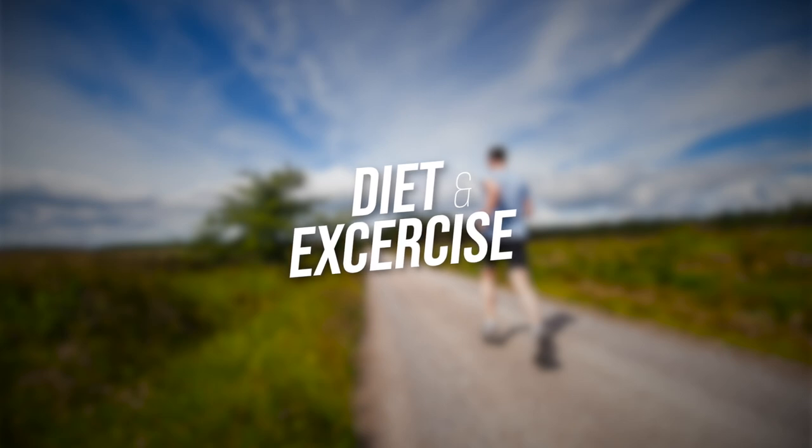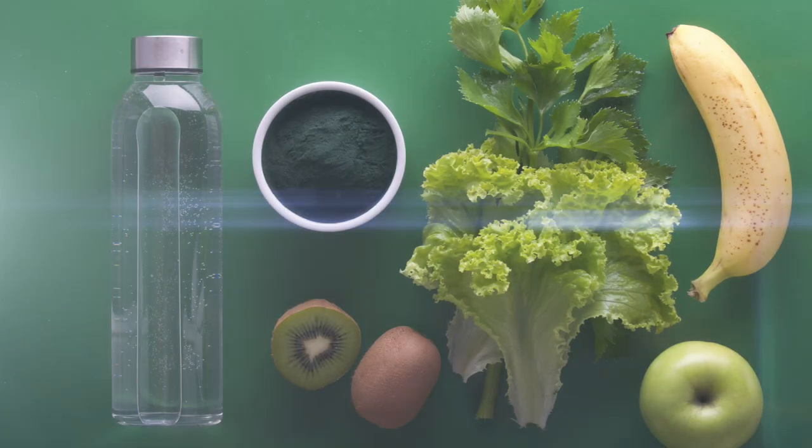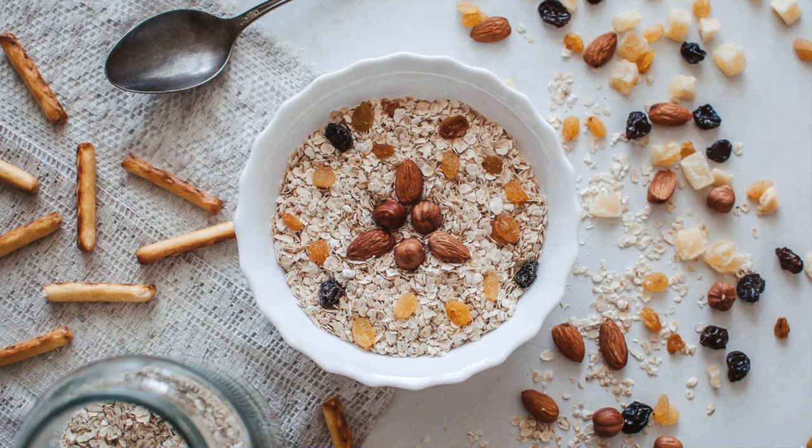Number two: diet and exercise. It may sound like a cliche, but your brain is greatly affected by your diet and exercise. Focusing early on these factors — the things you can control — will help your body through the operation and speed your recovery. There's no magic diet or exercise routine to follow, but a balanced diet full of fruits and vegetables, lean meats and fish, and healthy grains gives your brain the building blocks it needs to heal.